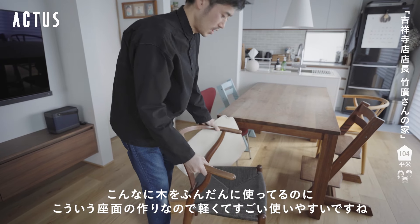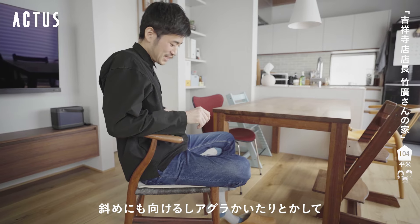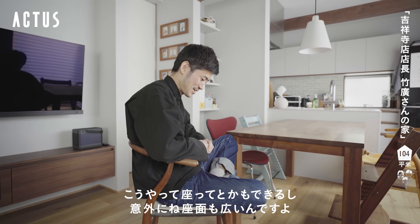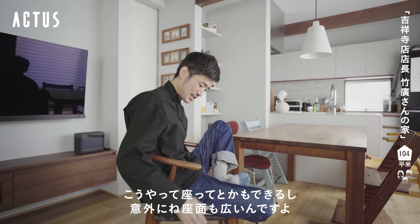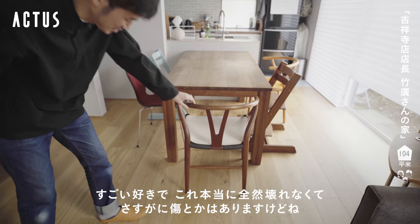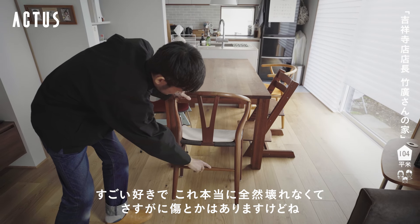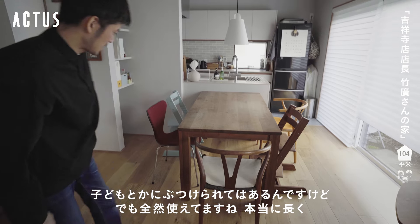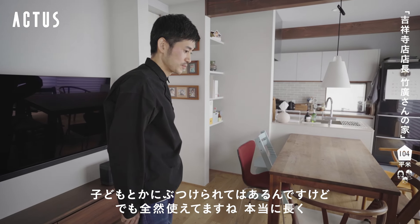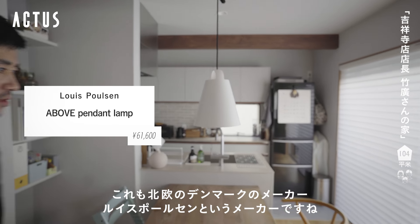木をふんだんに使っているのにこういう座面の作りで軽くて、すごく使いやすいです。ちょっと斜めにも向けるし、あぐらをかいたりとかこういう風に座ることもできるし、座面も意外に広くてすごく好きですね。本当に全然壊れなくて、さすがに傷はありますけどそれでも全然使えていますね。これはデンマークのメーカーのルイス・ポルセンという照明ですね。